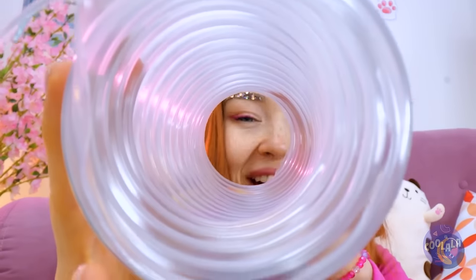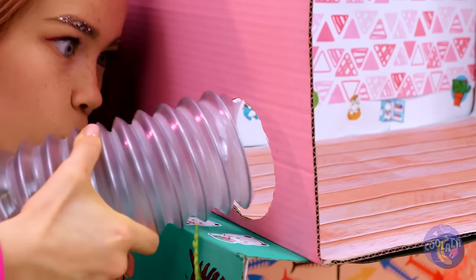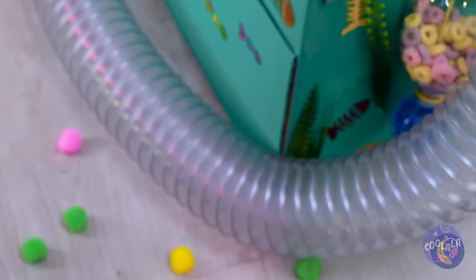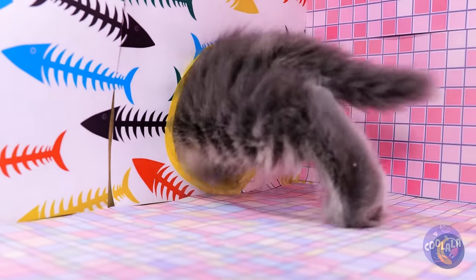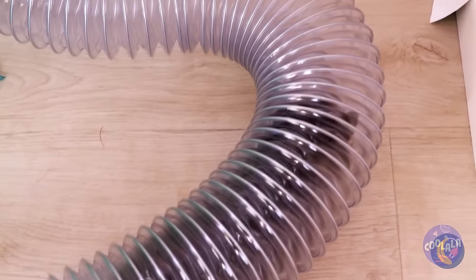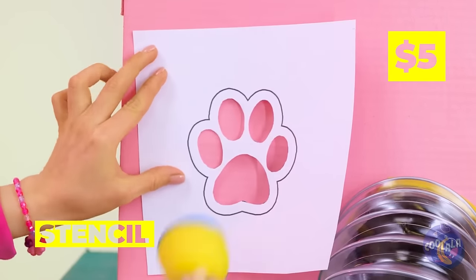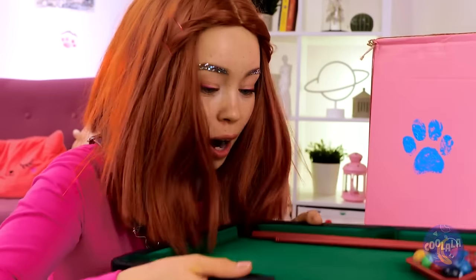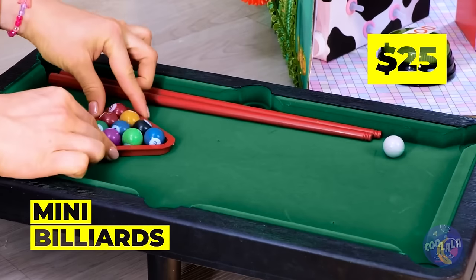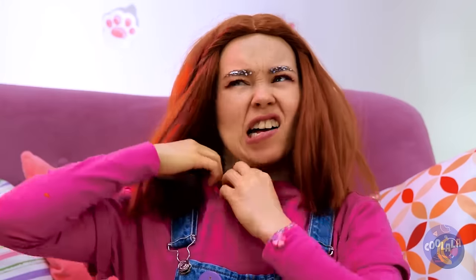Now it's time to have some fun with this long tunnel. Add them to some cardboard boxes. Now our tree kitten has his very own tunnel system. After all, why should hamsters have all the fun? Let's add a little personalization — there's no doubt what furry friend lives here. Anyone in the mood for tiny billiards? He'll write the great kitty novel on this.